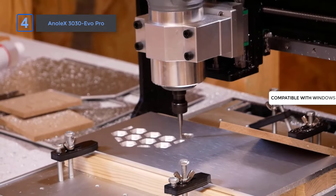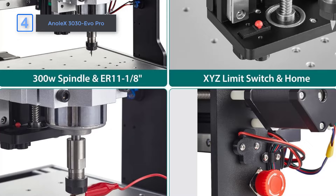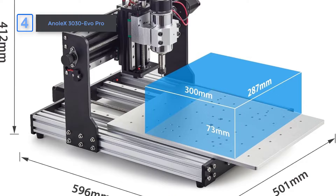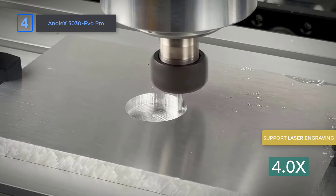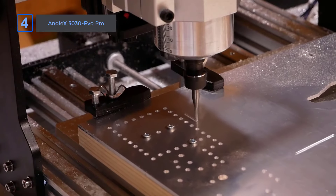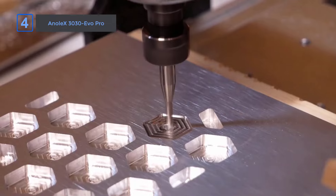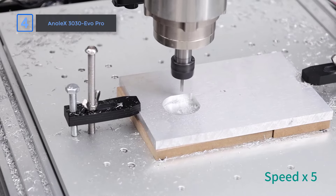It's compatible with Windows, Linux, and macOS, so you can work across different platforms without issues. The GRBL 1.1F control board also ensures seamless control. For beginners, the learning curve on G-code generation might feel steep, but with plenty of online resources, you'll get the hang of it fast. This CNC router even supports laser engraving if you want to take your designs further, though a separate module is required. Compared to similar models, the Onalex 3030 Evo Pro stands out for its rigidity and flexibility — a reliable choice for anyone eager to explore CNC routing with power and precision.